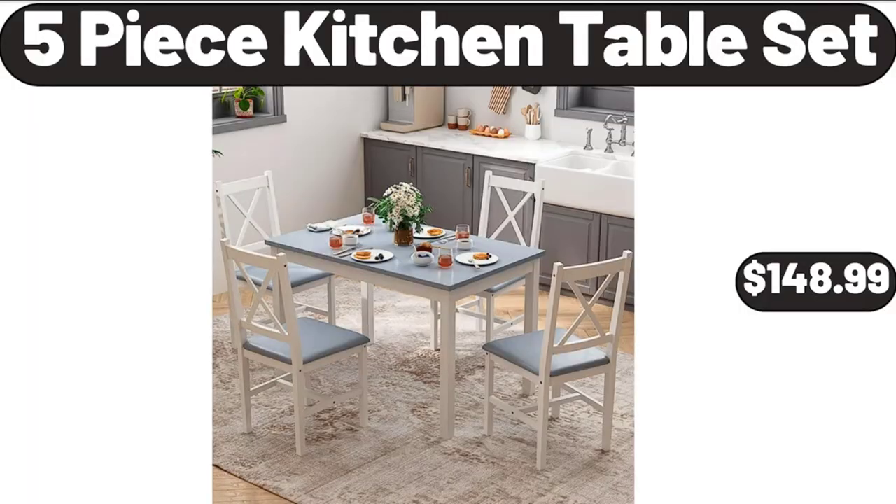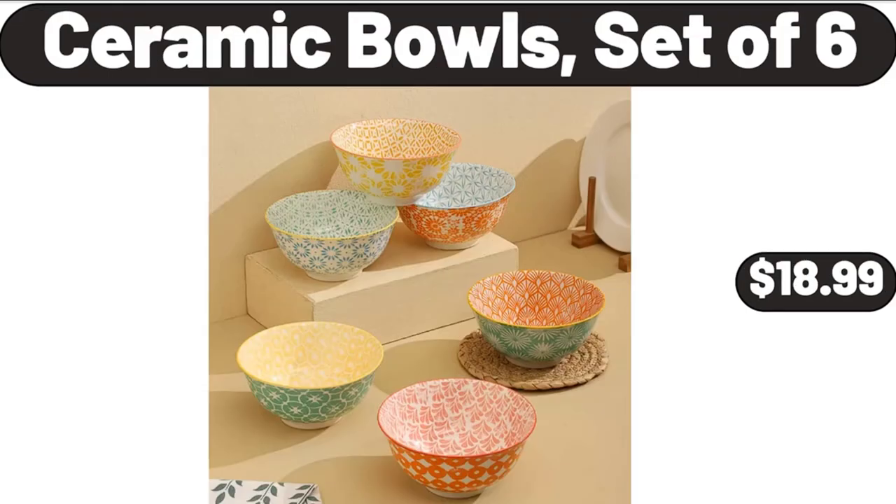5-piece kitchen table set, $148.99. Ceramic bowls, set of 6, $18.99.